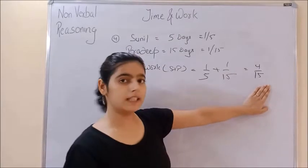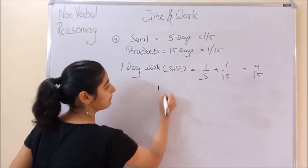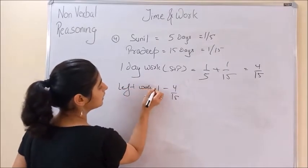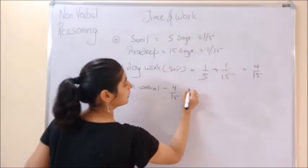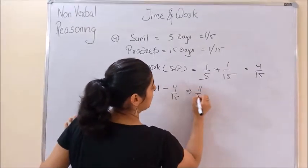4/15th of the work is done. So remaining work = 1 minus 4/15. The left work will be 1 minus 4/15, which comes out to be 11/15.